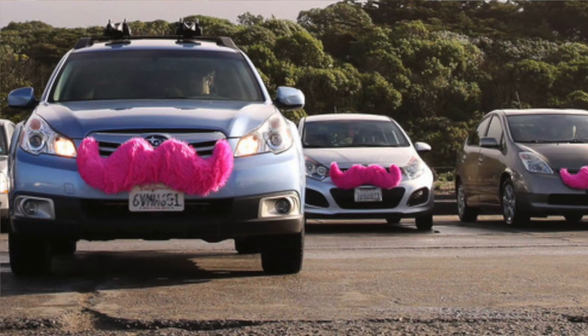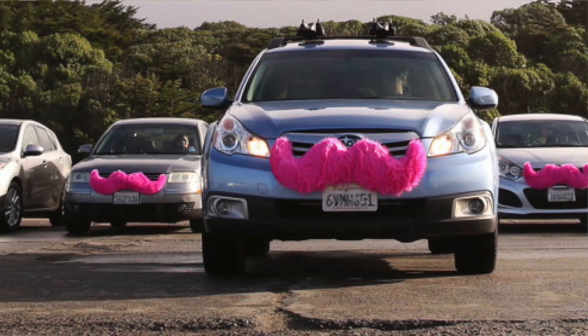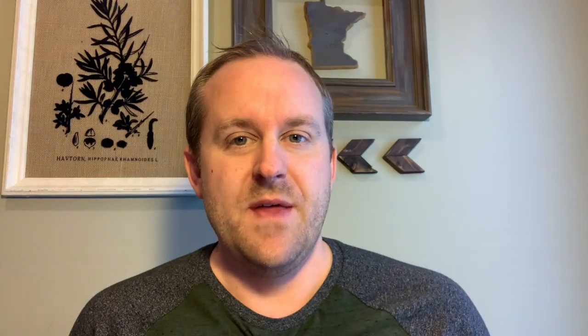This was essentially the first trade dress that either Lyft or Uber used. When you think about those car stashes, it was a pretty cool idea — a good marketing idea and a good way to get people talking about Lyft. They're seeing a bunch of these cars with pink mustaches and wondering what it is. Then in about mid to late 2014, both Lyft and Uber were required to start displaying actual trade dress.